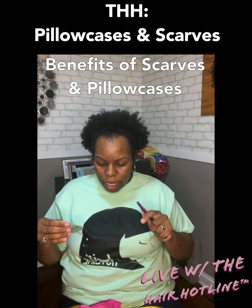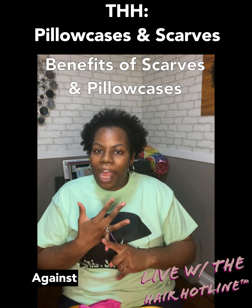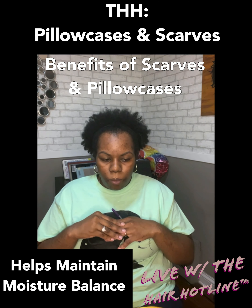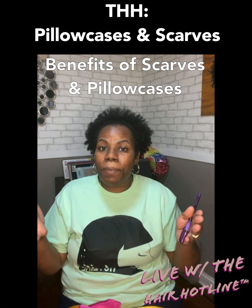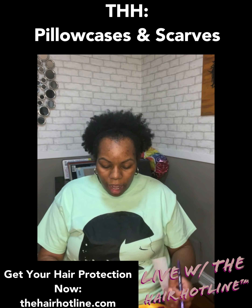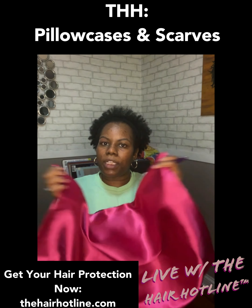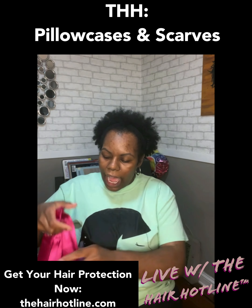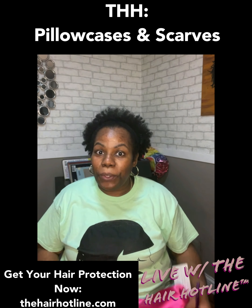In addition to hair benefits, the pillowcase or wrapping the scarf around the pillowcase also helps control fine lines and wrinkles on your skin, helps maintain moisture balance on the skin by making sure it's not drying out from the cotton, and it's not clogging pores. These are available on thehairhighline.com for everyone to purchase. Pillowcases are on sale for $24.99 and scarves are $20.99. They are live now — not just for insiders.